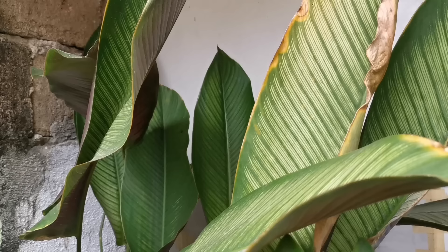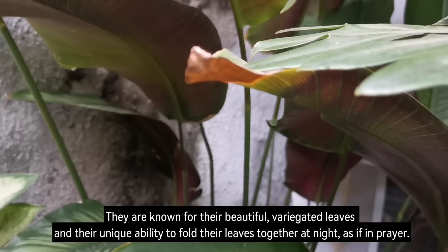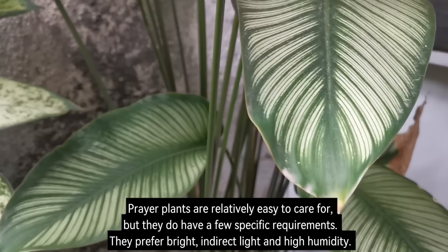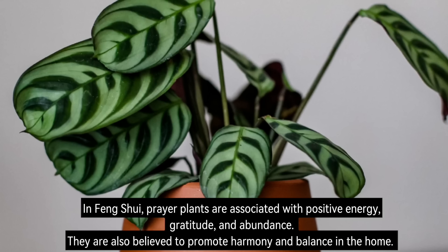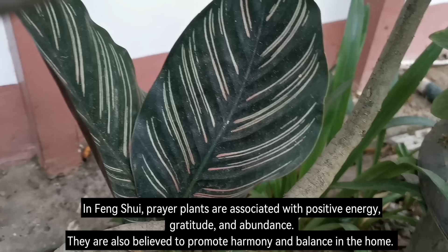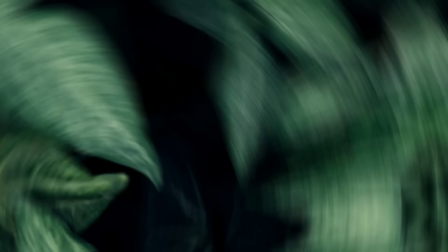Number 12: Prayer Plant. Prayer plants, genus Maranta, are tropical plants native to Central and South America. They are known for their beautiful, variegated leaves, and their unique ability to fold their leaves together at night, as if in prayer. Prayer plants are relatively easy to care for, but they do have a few specific requirements — they prefer bright, indirect light and high humidity. In Feng Shui, prayer plants are associated with positive energy, gratitude, and abundance. They are also believed to promote harmony and balance in the home.